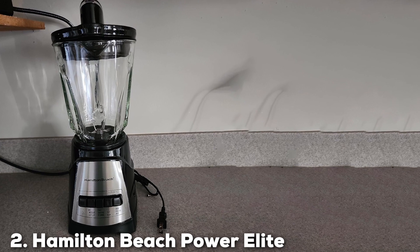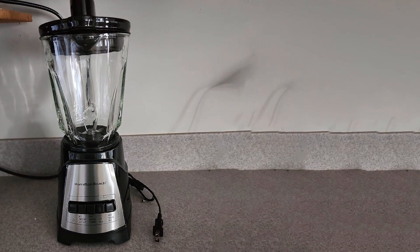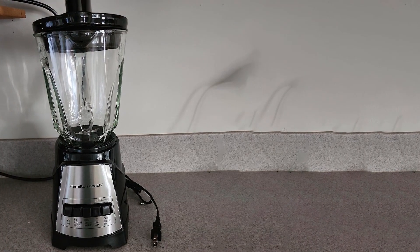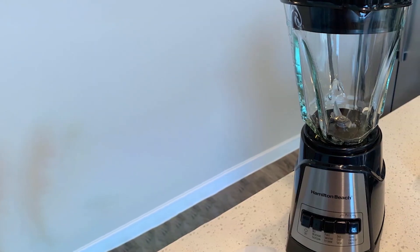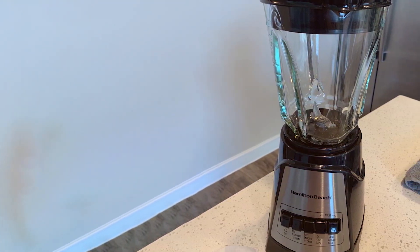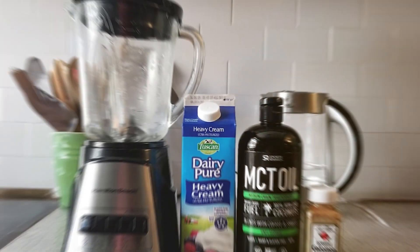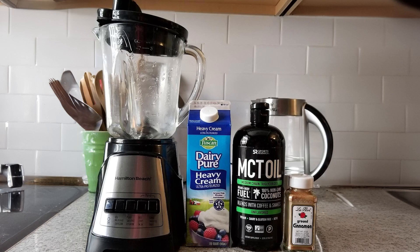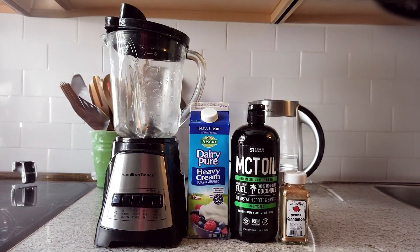Next up at number 2, we have the Hamilton Beach Power Elite Wave Action Blender. This powerful blender is designed to handle tough blending jobs with its 700-watt motor. Its sleek black and stainless steel design gives it a modern look that fits well in any kitchen. The quality of this blender is highlighted by its patented wave-action system, which continuously pulls ingredients down into the blades for smooth and consistent results.